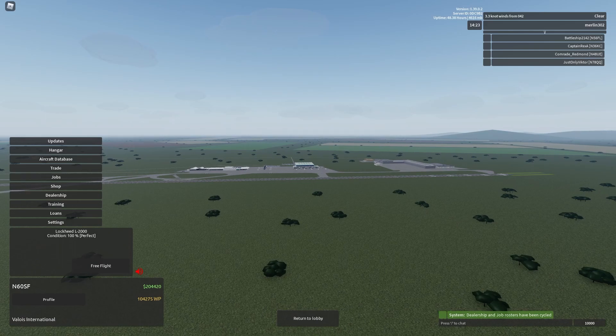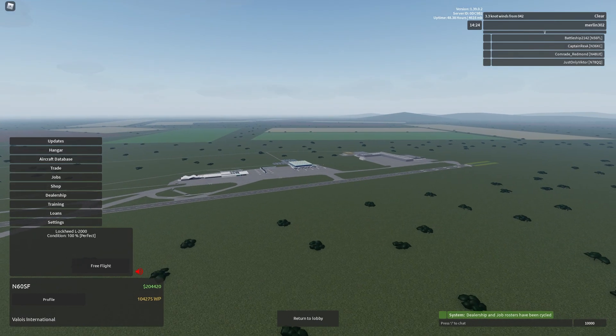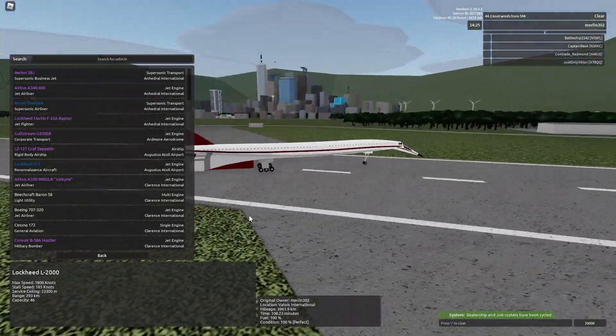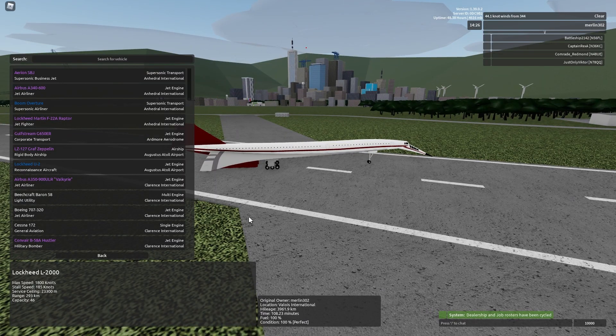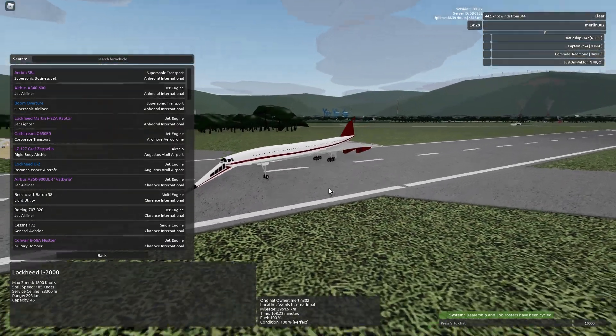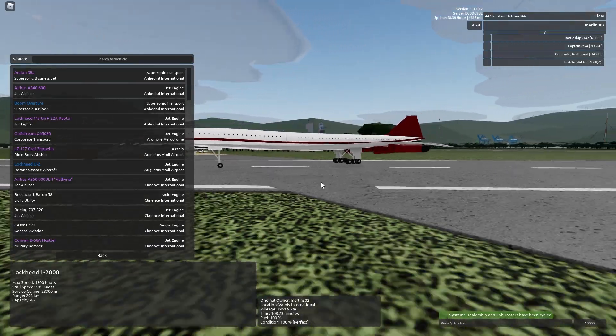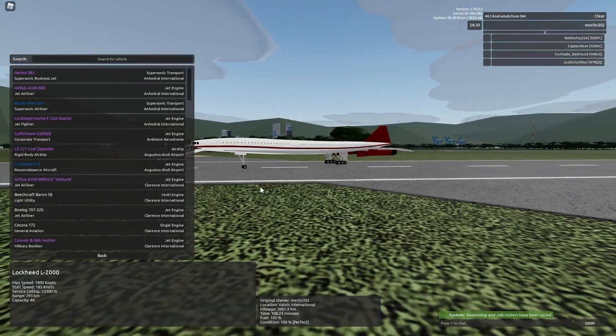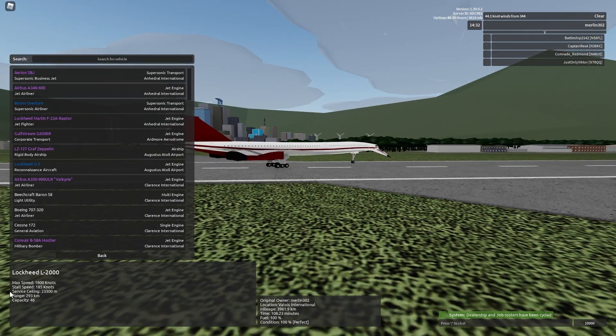Alright guys, welcome back to the channel. Today I have a very special surprise, and that is a review on the Lockheed L2000. Northern Wings decided to give me one SST that I have to do a review on, so I chose this. Let's go over its stats.